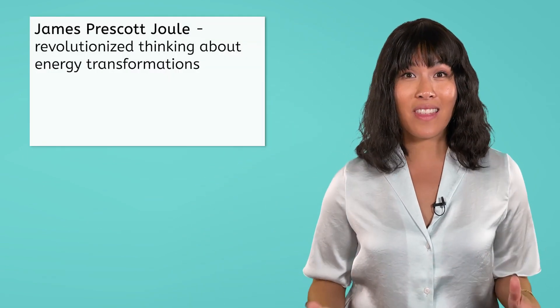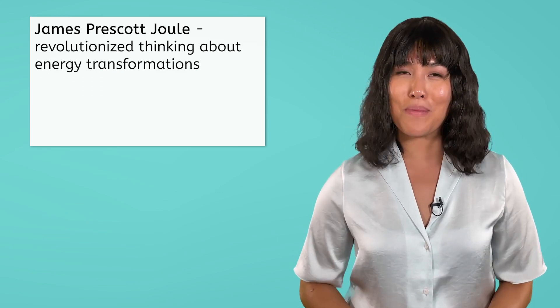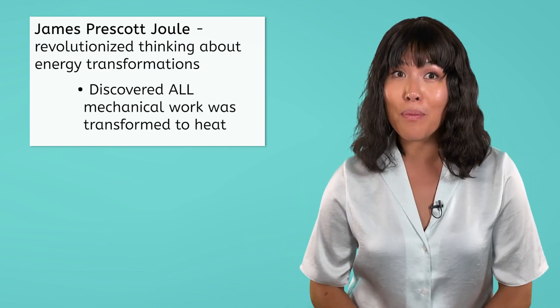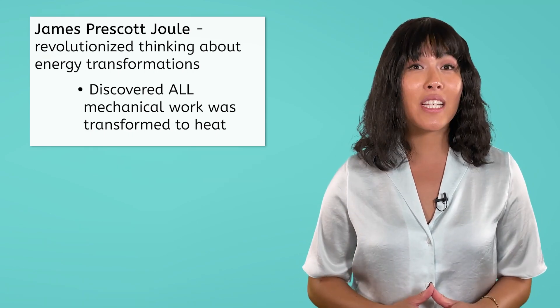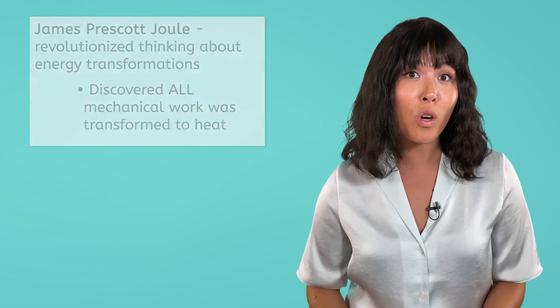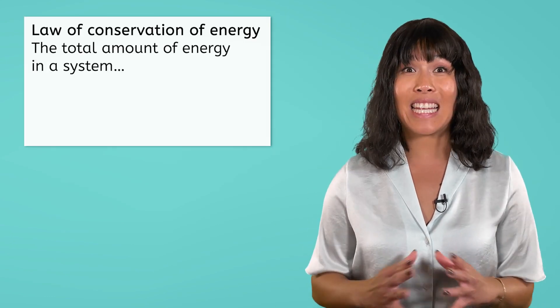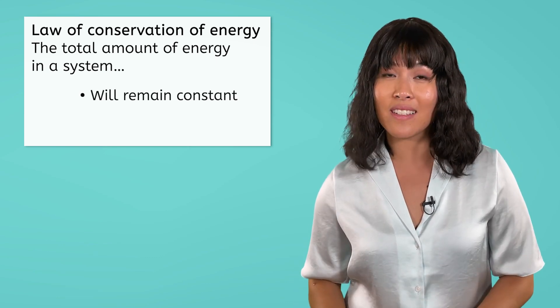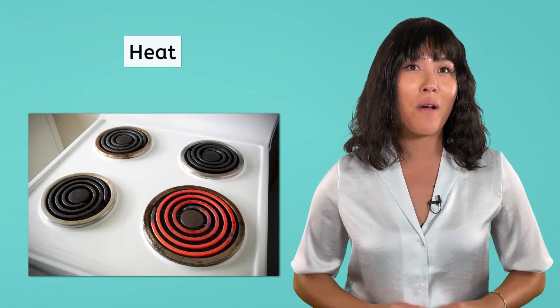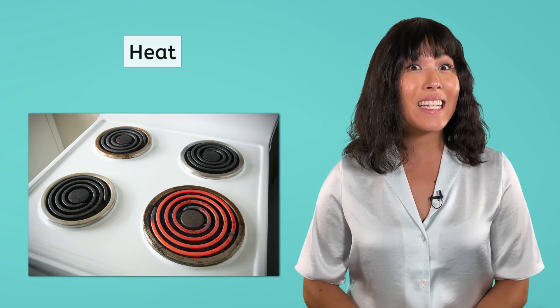As we went through the lesson today, we saw how James Prescott Joule revolutionized our thinking about energy transformations with a simple experiment. Using his paddle wheel, he discovered that all of the mechanical work being done by his setup was transformed to heat in the water. Energy is transformed every time we eat food and every time we use devices that require any type of energy or work. The one constant is that the total amount of energy in a system will remain constant, even if it is converted into different forms. Next time, we'll wrap up this unit with a more in-depth look at a specific form of energy — heat. Hope you're ready to get warm! Until then, remember, the universe is vast and full of surprises, so never stop exploring!